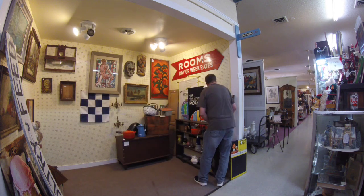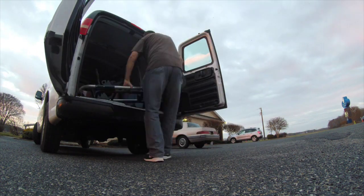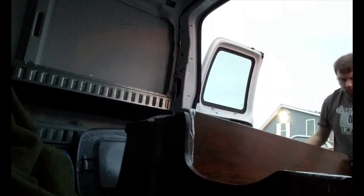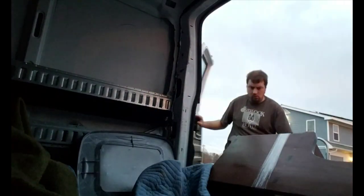Another key to success is to be constantly bringing new stuff in. You might need to take something out for a while, let it sit, move it to a different mall if you're in more than one. You definitely want to consider reducing prices when stuff doesn't sell, but you always have to be moving new stuff in and out.